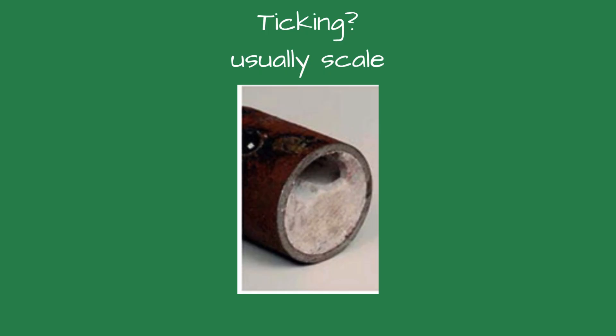Ticking: A ticking sound when the boiler or water heater fires could be an indication of scale formation on the water side of the boiler. Scale can lower boiler efficiency and shorten boiler life.